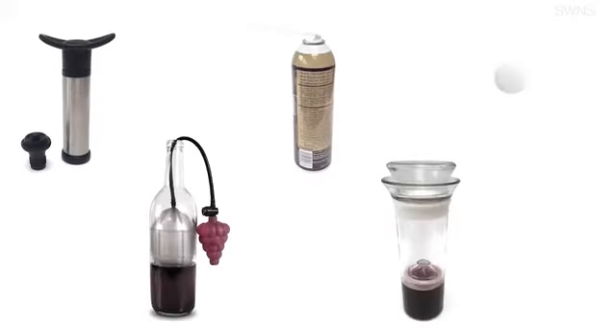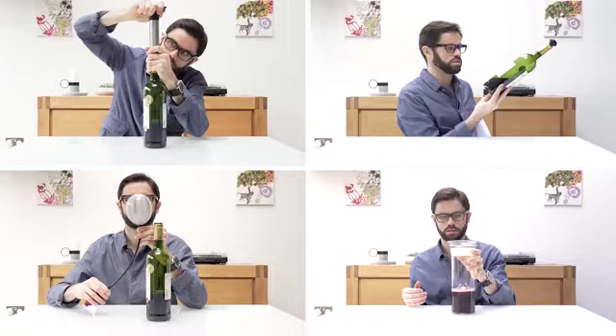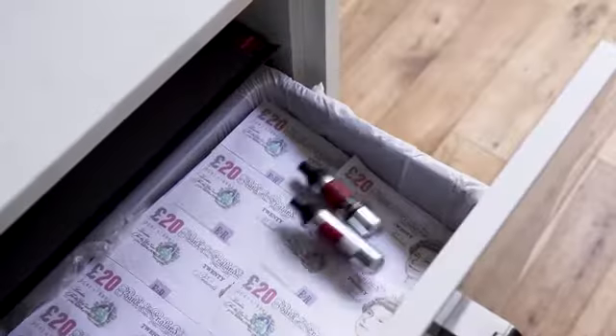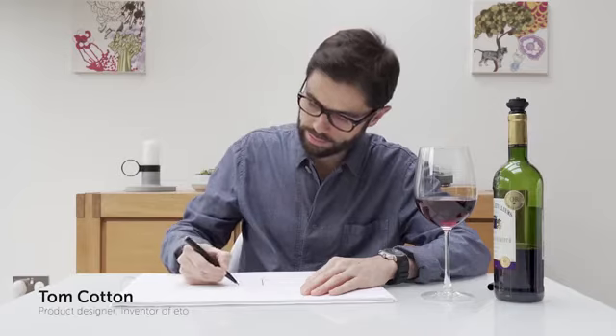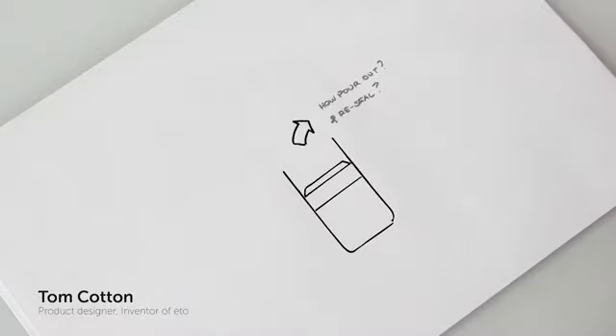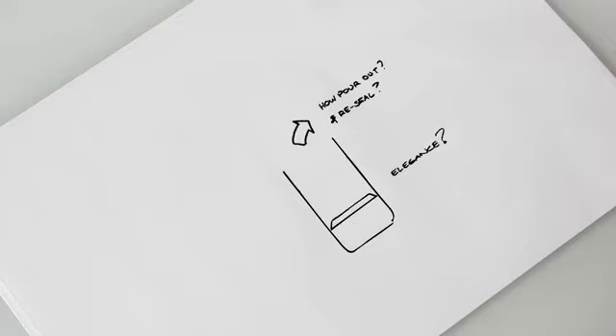Sure, there are wine preservation devices out there, but they're either ineffective as the wine is still in contact with some air, or expensive and you're tied into pricey refills. Which got me thinking — there had to be a better way to preserve your wine's full flavour no matter how much you had left.